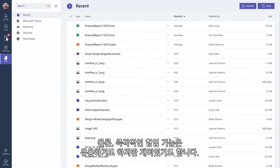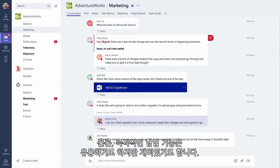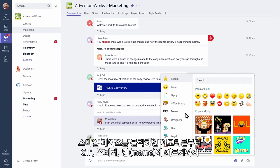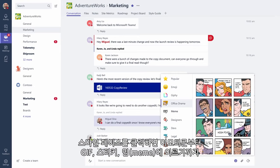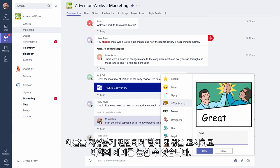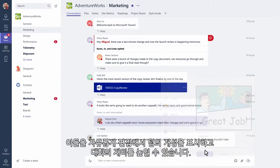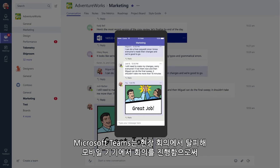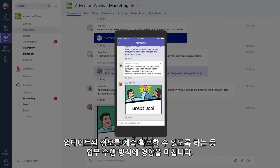Of course, instant collaboration at your fingertips is great and all, but what about the fun? Click on the smiley face to access everything from emojis to Giphys to stickers and memes that you can actually edit, to showcase the personality of your team and add some flair to the conversation. And because Microsoft Teams works the way you work, you can take your conversations from your desktop and continue them on your mobile device, so you always stay up to date.